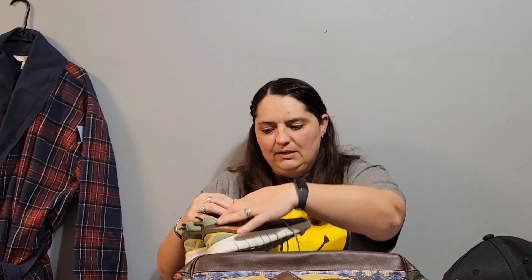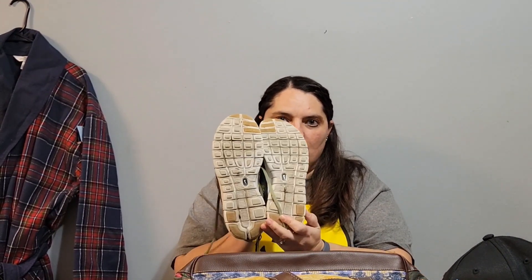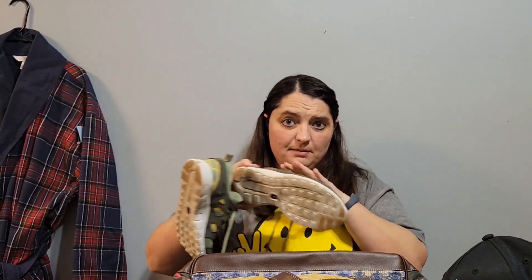I bought these Nike Free Run Twos. They are a youth size 6.5 and I paid $5.99 for them. I'm a size 8.5 women's and they were just a little bit too small on me, so someone who is like a 7.5 or 8 in women's would be able to wear these no problem. They're in really good shape — you can tell they were worn a little bit outside, but they're really lightweight with a really nice sole. I'll ask about $40 for them.